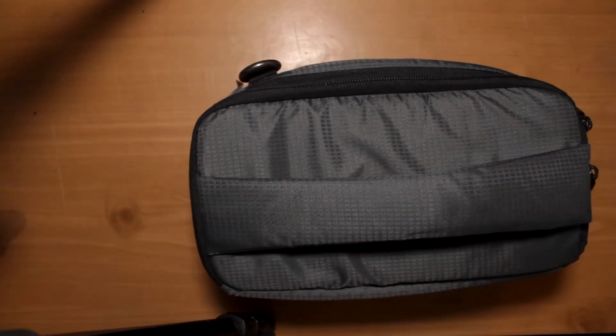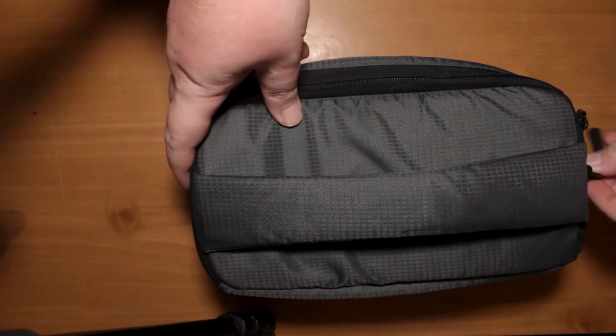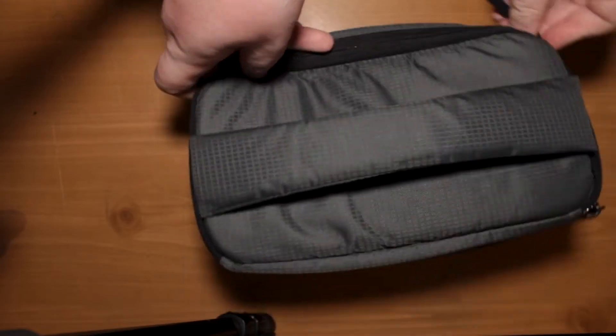I've got all my stuff organized into various cubes. With this particular bag that I have, I have about two cubes and about a half for some miscellaneous stuff. And we'll get into those.